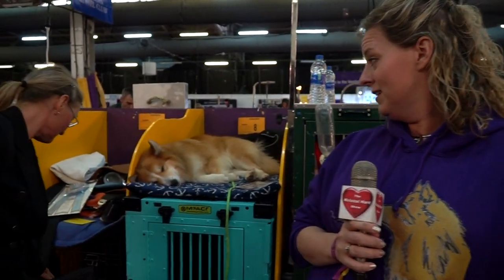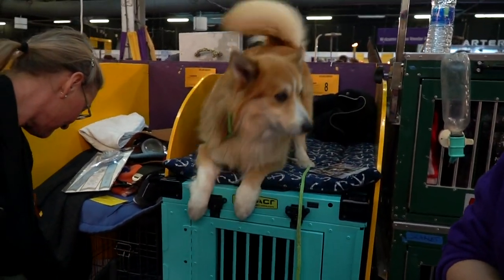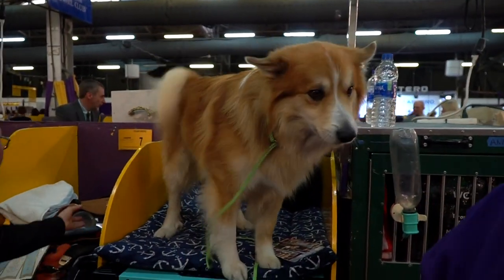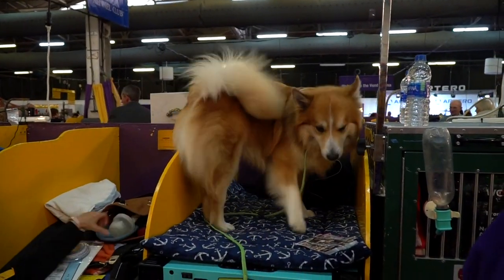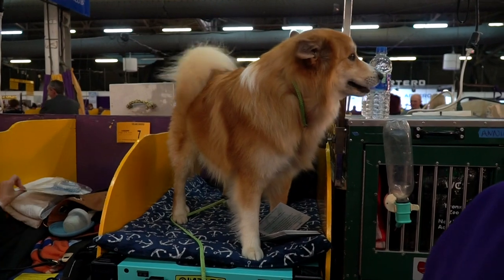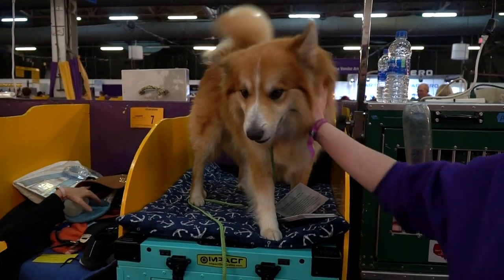Are there squirrels, Oliver? Where's squirrels? Do you see any squirrels? He doesn't see any squirrels, unfortunately. But that is his favorite thing to hunt and find — the tree bunnies.